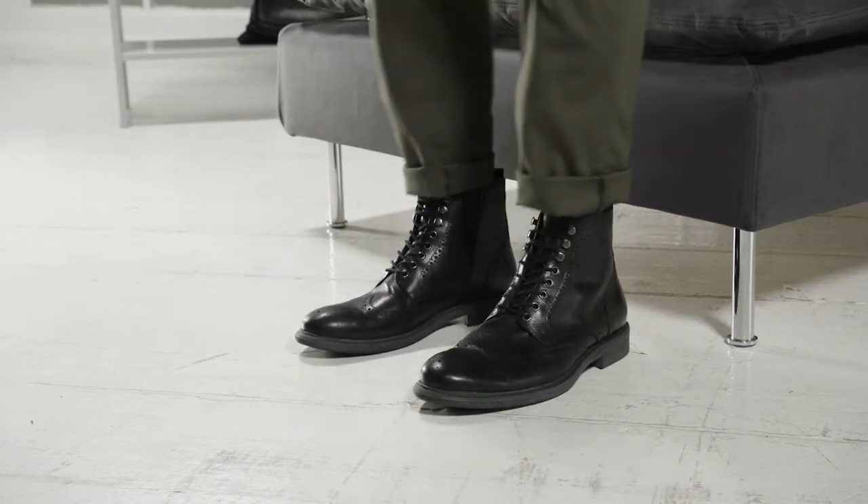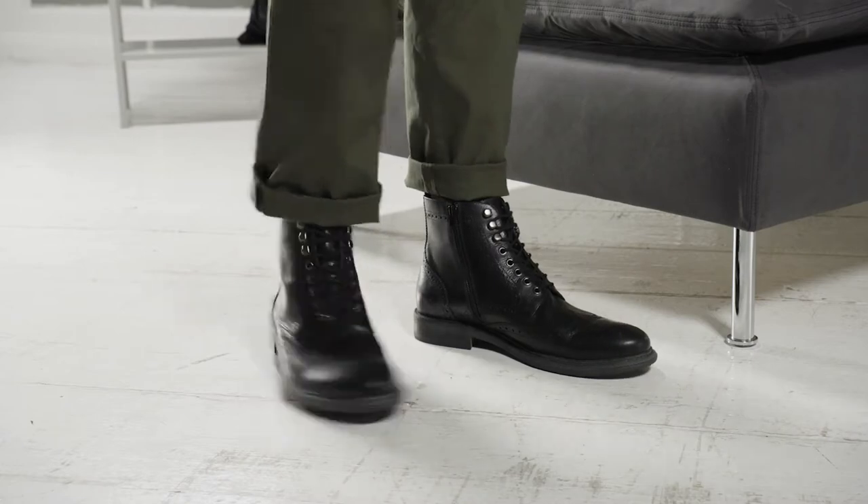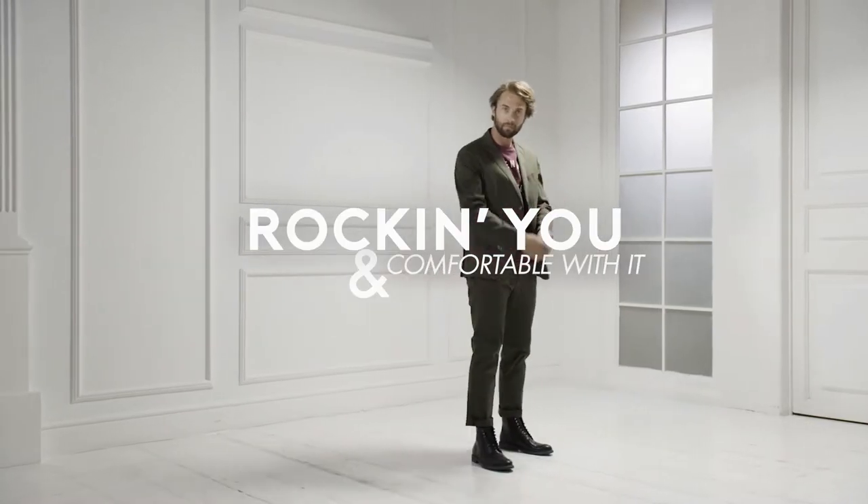Just a quick double check and there you go. Rocking you and comfortable with it.